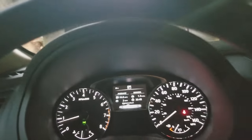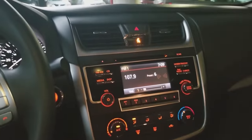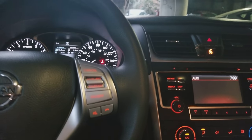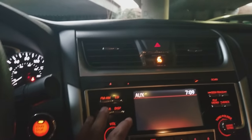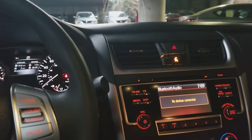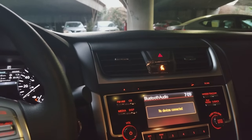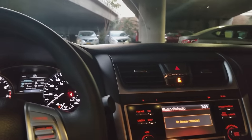On the steering wheel you have audio controls: volume up and down, preset changes, and source switching. You're also able to answer and end phone calls. Speaking of Bluetooth, you can listen to music wirelessly — just press the media button until you reach Bluetooth audio, and once your phone is connected you can stream Pandora, iHeartRadio, or any audio source through the six-speaker audio system.